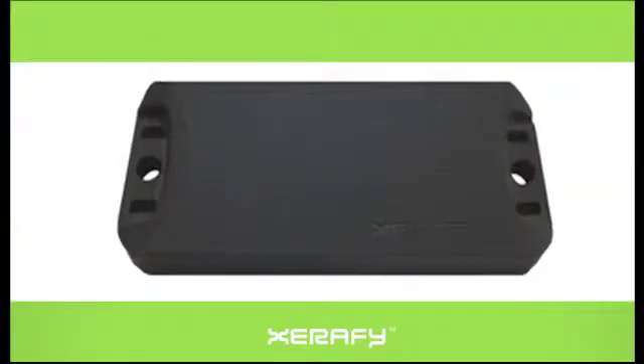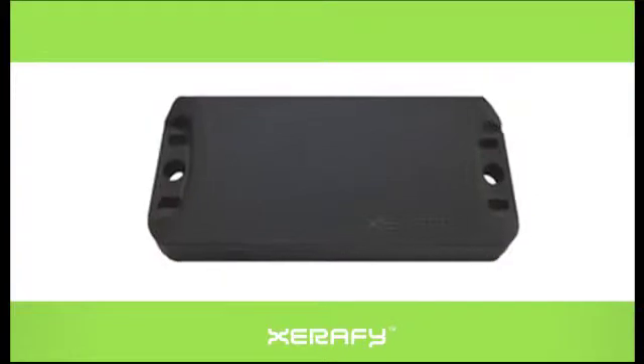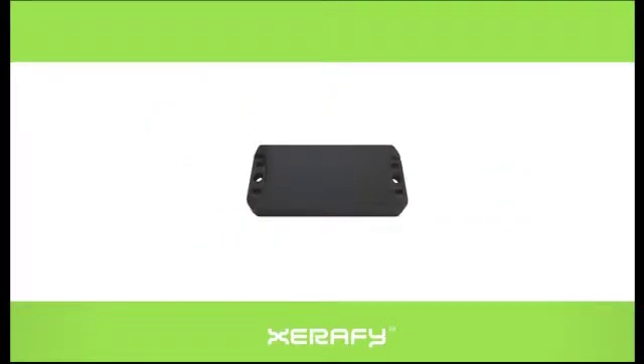This prevents items from being used in the wrong part of the construction process. Plus, the freshness and lot identification of each piece of building material are easily identifiable and instantly accountable. The Xerify brick is an ideal tag for prefabrication tracking, with its ability to be read through concrete from up to 10 feet away.